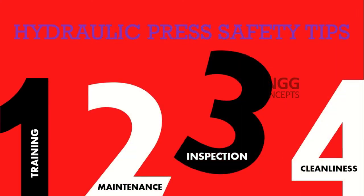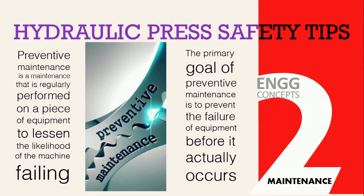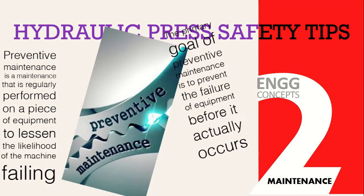One of the best ways of avoiding potential failure and injury is through preventive maintenance. Preventive maintenance is maintenance that is regularly performed on a piece of equipment to lessen the likelihood of machine failing. The primary goal is to prevent the failure of equipment before it actually occurs, ensuring the hydraulic machine is safe to operate and maximizing its life.